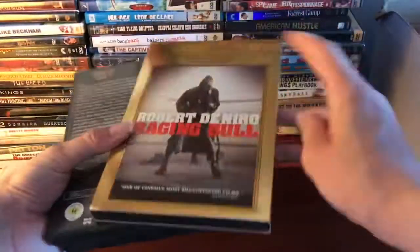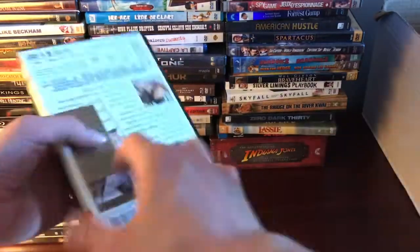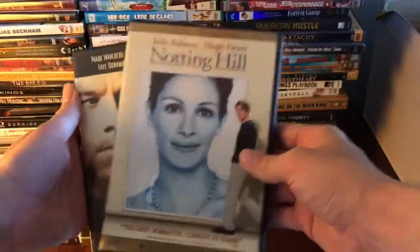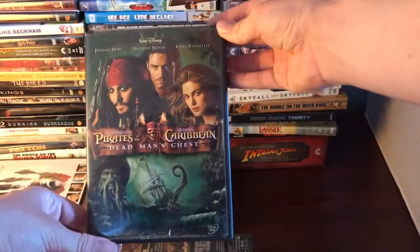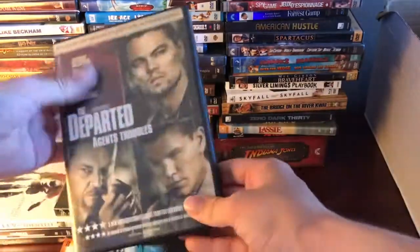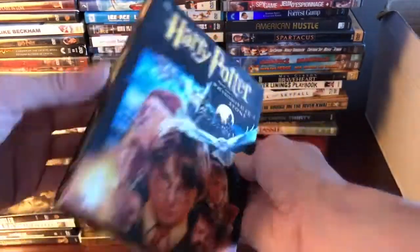We've got Identity, and Robert De Niro and Martin Scorsese's Raging Bull. Then Notting Hill, The Yards, Pirates of the Caribbean: Dead Man's Chest, another copy of The Departed, and another copy of the Philosopher's Stone — this time it's more of a collector's set.